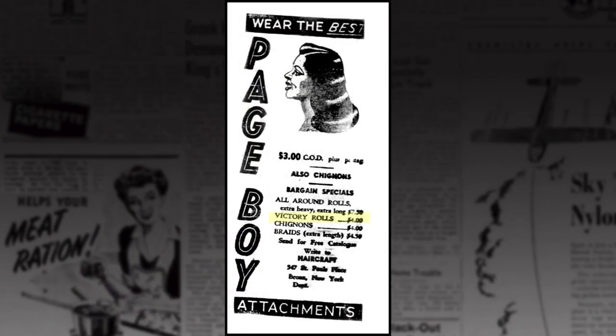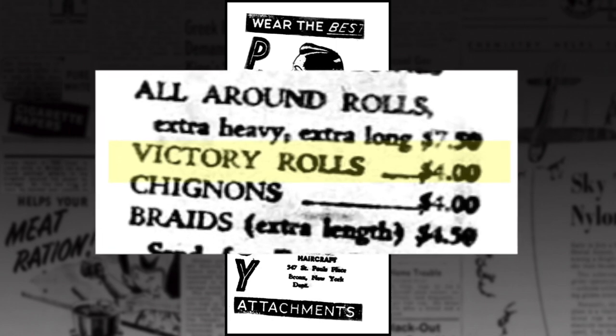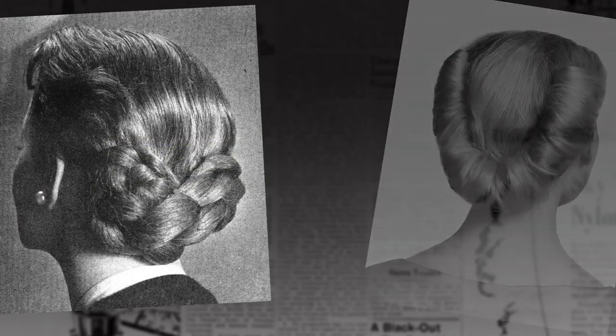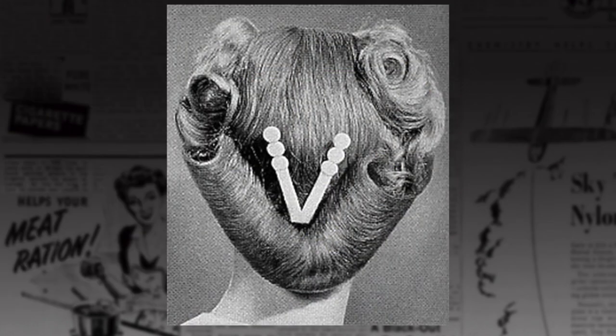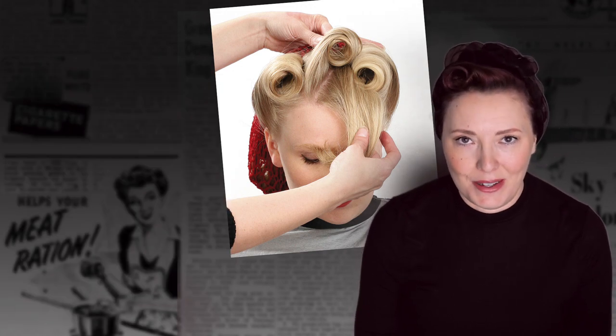Then I dug around and found this ad from a wig and hair switch company, which lists Victory Rolls in with chignons and all-around rolls. They could be referring to a hairpiece roll that you pin to the top of your head. But since it is within a list of other hair switches that women generally pinned around the back and behind the ears, I am still thinking that the Victory Roll might be a hairstyle element at the back of the head, not on the top. I'm still going to call these Victory Rolls, but I found this information interesting and I thought you might too.